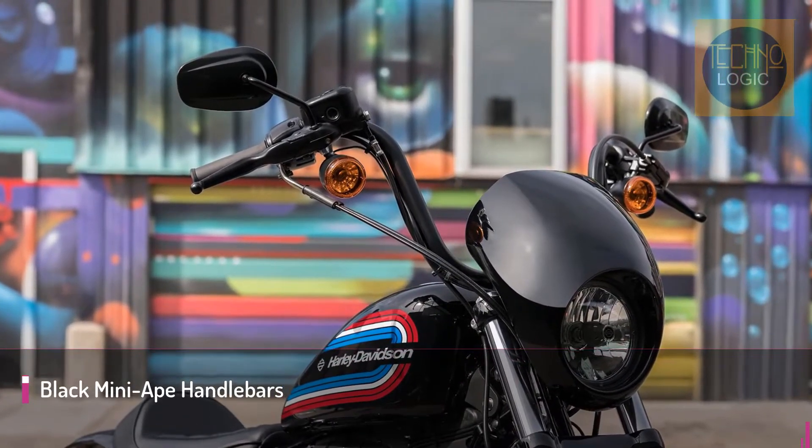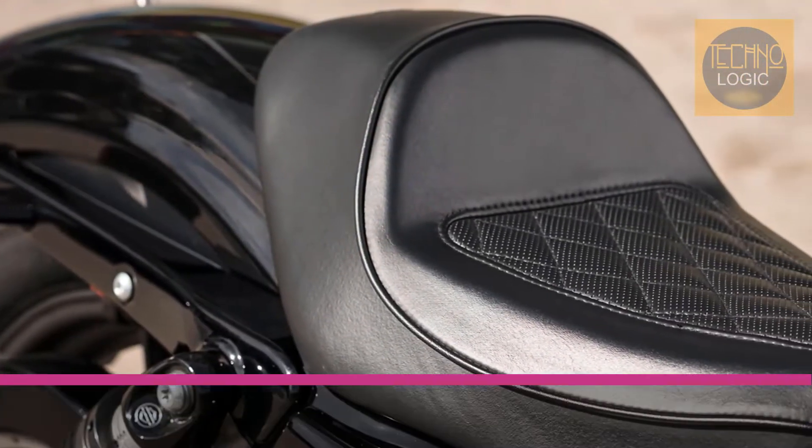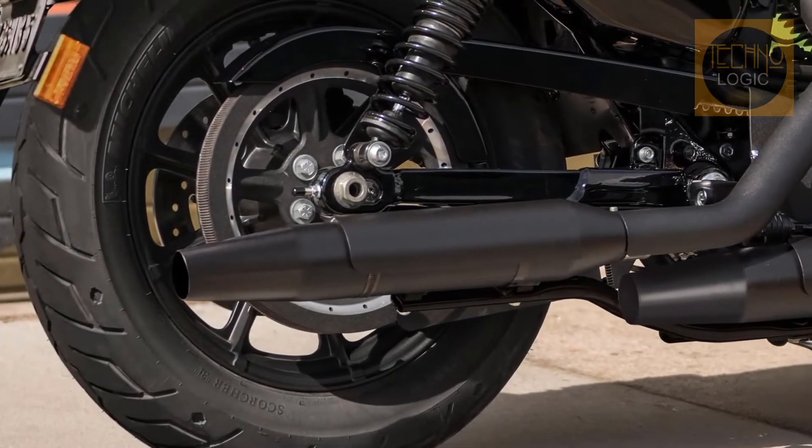The handlebars offer a fists-in-the-wind attitude with a conservative rise and bend for rider comfort. Sit on the bike while your hands and feet reach naturally to the controls. This seat pays homage to the heritage of the iconic cafe racer style.